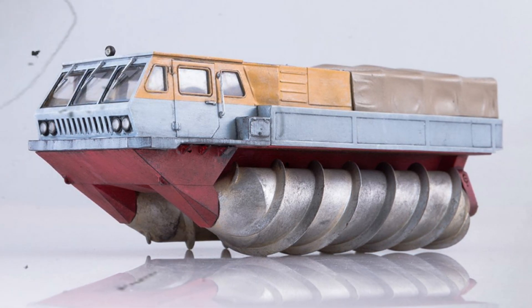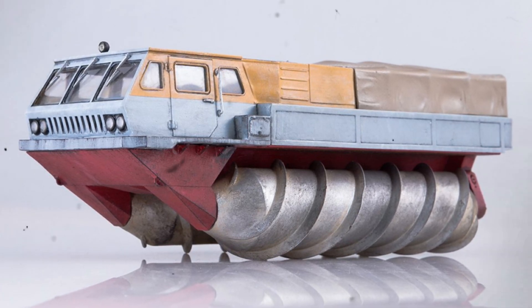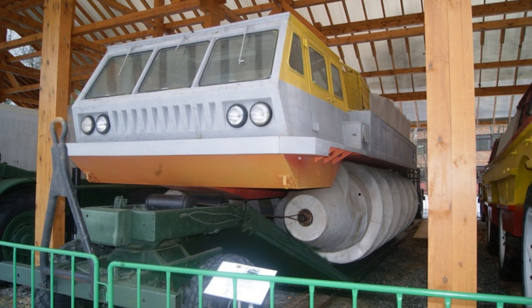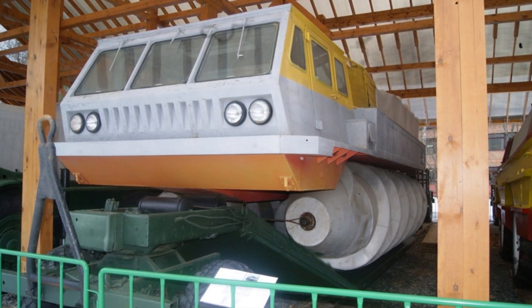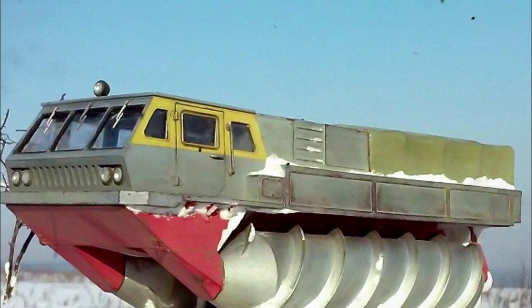Hi friends, here comes the second installment of unimaginable Soviet machinery. Subscribe and let's go. The next machine I want to tell you about is a screw-propelled vehicle — yes, you heard that right, a screw-propelled vehicle. It's a machine that moves on huge screws like an airplane, except it doesn't fly; it travels on land.